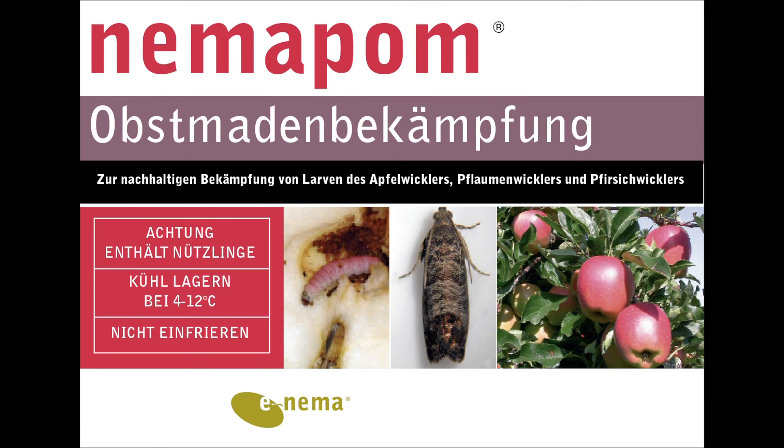The product Nimmapom has been specially developed for biological control of overwintering last instar larvae of different codling moths like Cydia pomonella in apples and pears, Cydia funebrana in plums, Grapholita molesta in stone fruit, and other tortricids with a similar life cycle.